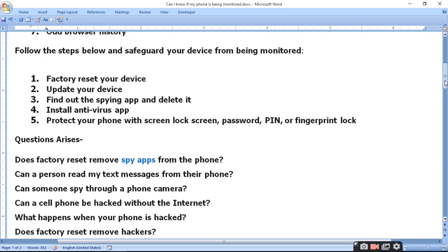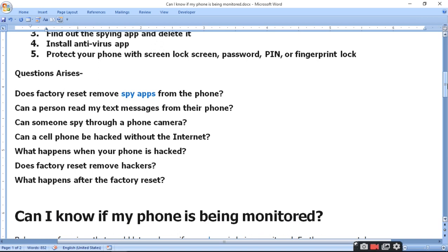But some common questions arise: Is there a spy app that survives a factory reset? Can a person read my text messages from their phone? Can someone spy through a phone camera? Can a cell phone be hacked without the internet? What happens when your phone is hacked? And does a factory reset remove hackers?